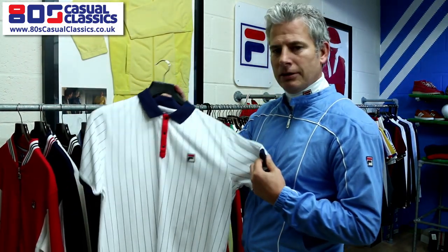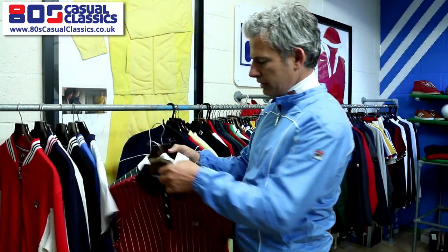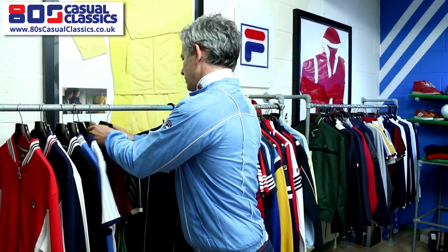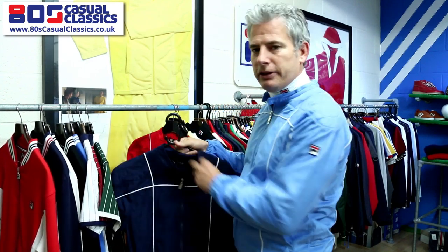It's a classic Fila Ball polo and we've had two new fashion colors that have done particularly well — the green and the deep red. Another track that's really popular is the Mark 3 Turinder jacket.